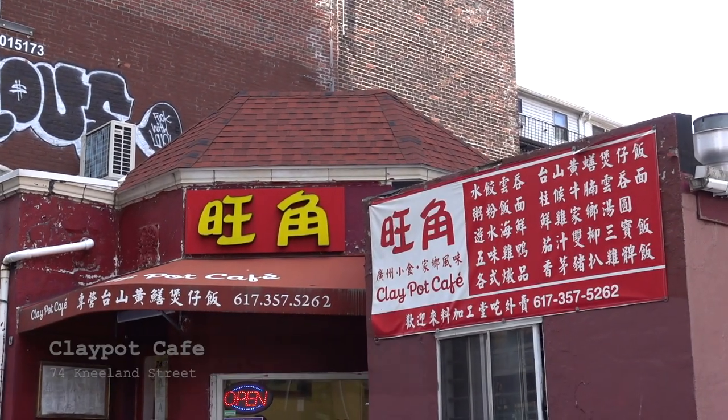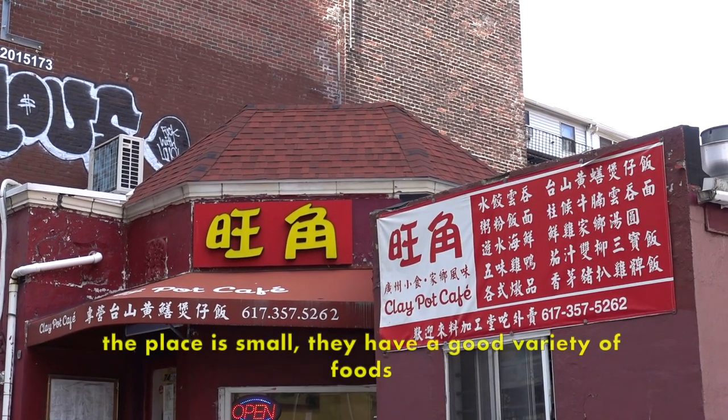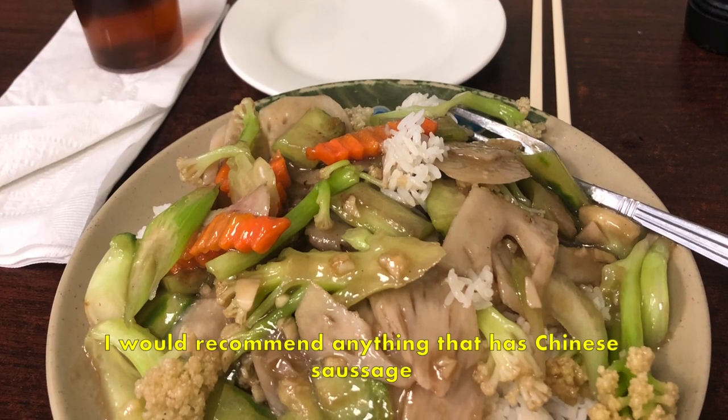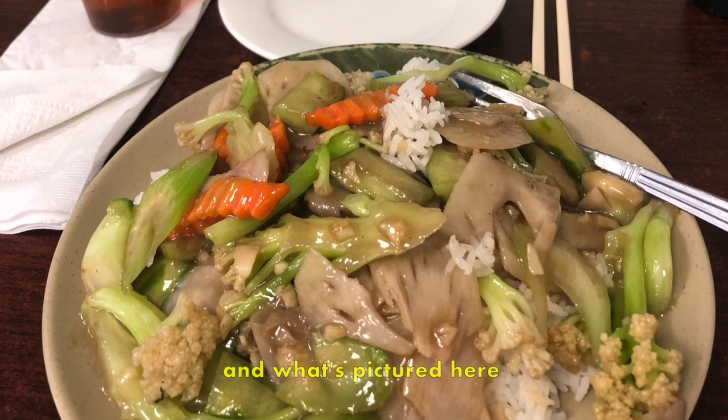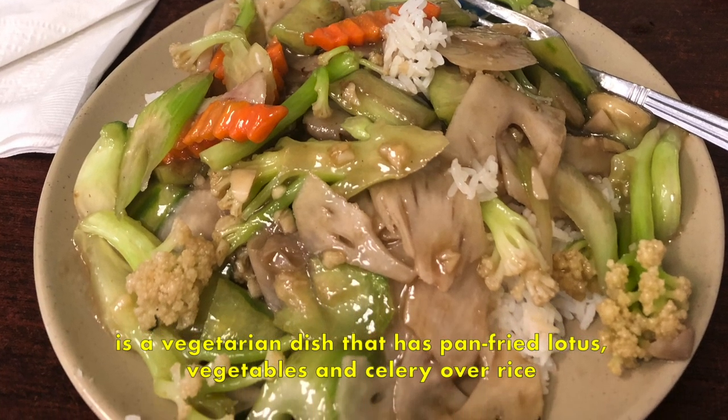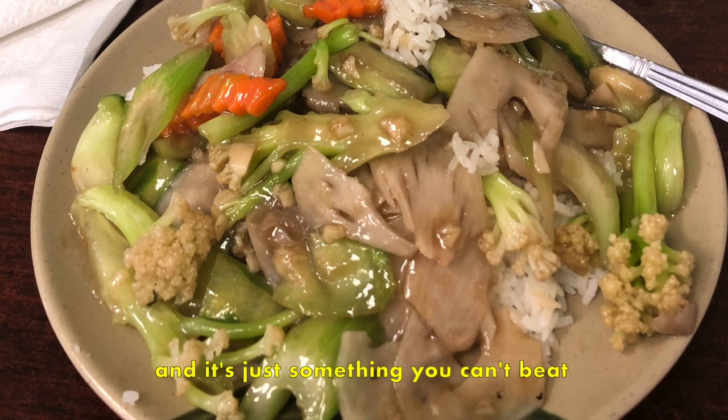The last place I would recommend for lunch is Clay Pot Cafe. The place is small but they have a good variety of foods. I would recommend anything that has Chinese sausage. What's pictured here is a vegetarian dish with pan-fried lotus, vegetables, and celery over rice — and it's just something you can't beat.